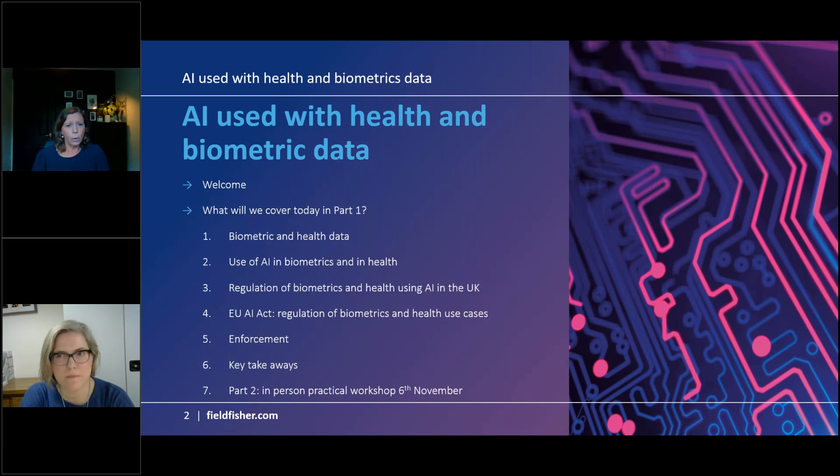Today we're going to look at what biometric and health data is in this context, the uses at the moment, regulation in the UK, regulation in the EU, what enforcement is looking like now and into the future, and key takeaways — what you should be doing now.